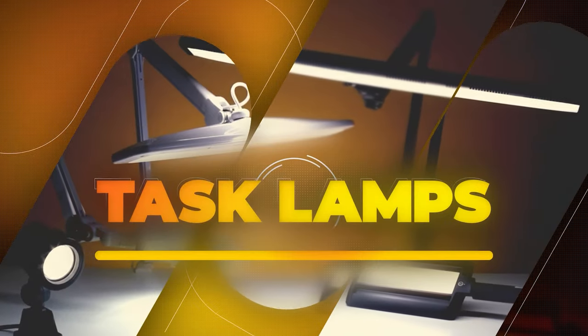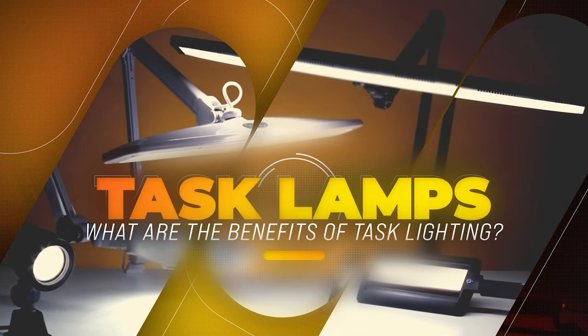Basically, task lighting is used in any field where visual work is done. It focuses the correct amount of light and color temperature on a specific area, making every small detail visible and allowing you to see clearly what you're doing. Just imagine a dentist tinkering in your teeth without task lighting, or a jeweler selling you a fake diamond — you will end up without teeth and without the girl. With proper task lighting, you can increase your productivity, maintain your workflow, reduce eye strain, and gain ergonomic, economic, and environmental benefits.